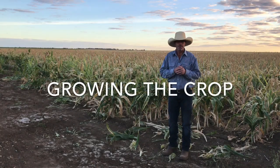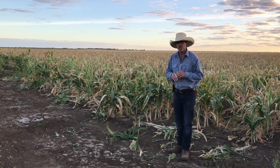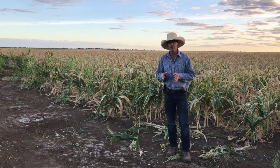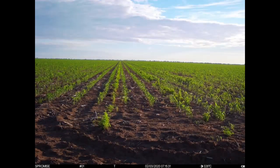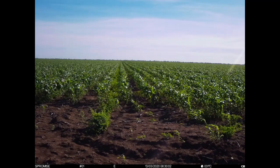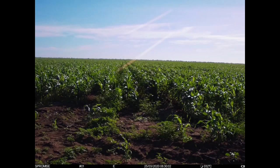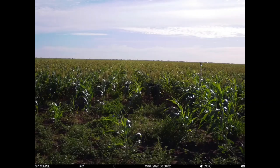This is a 200 hectare paddock. It had a forage sorghum crop put in last year, just an opportunist crop after the Gulf floods, so there was a bit of residual trash. It received very good rainfall in late January and February, around the 200 millimetre mark, so we planted on the 10th of February on a full profile. The paddock was sprayed out with glyphosate and direct drilled in sorghum at two kilos per hectare at metre-wide rows. There was no fertiliser applied at plant.